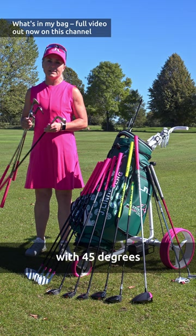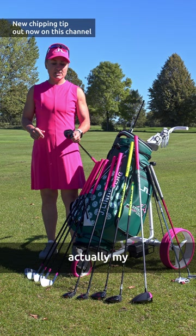Then I have 9, 8, 7, 6. My 5-iron is actually my 5-rescue, and I have the Taylormade Stealth Hybrid 5, 4, 3.